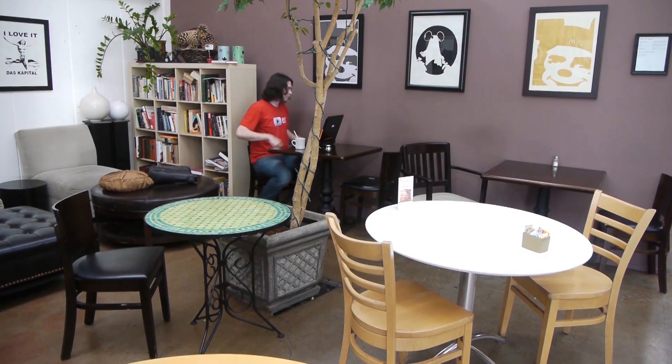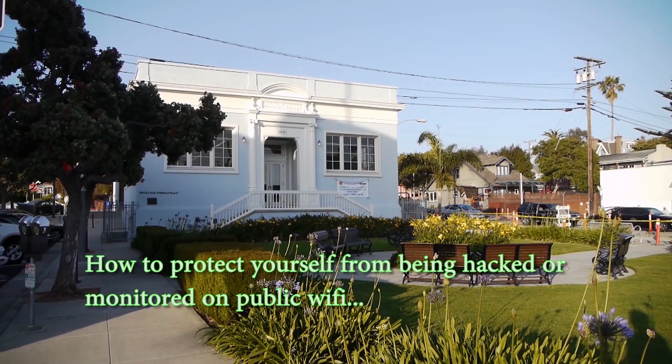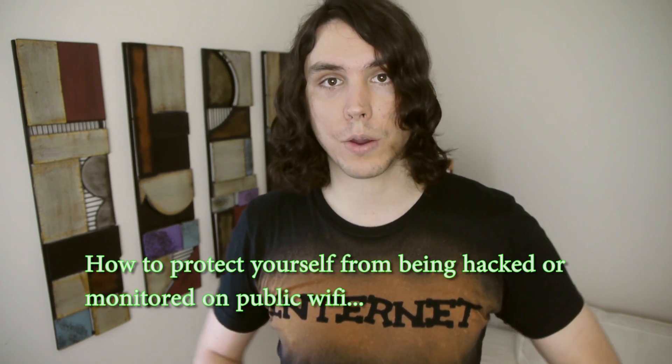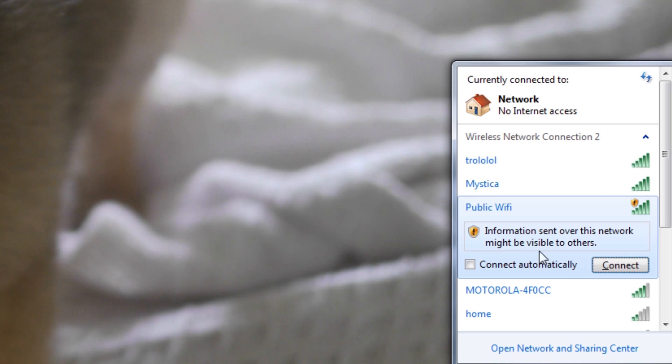Hey everyone, Traveler from Household Hacker here, and today we're going to be talking about how to protect yourself while you're online at school, the library, coffee shops, the airport — anywhere on the go that has access to the internet and you want to connect, you're going to need to protect yourself.